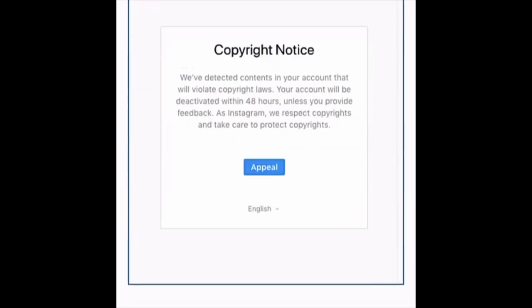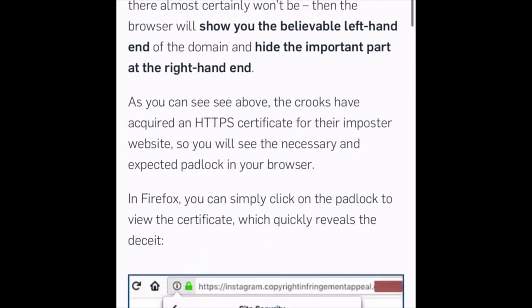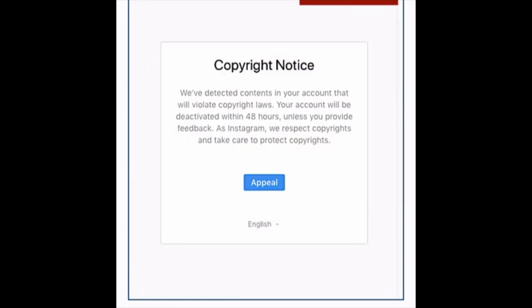If you click on the button, it takes you to a copyright notice with more terrible English, and it says that your account's going to be deleted in 48 hours. That deletion in 48 hours is important because it makes you feel a sense of emergency and immediacy. That's a social engineering trick and also a marketing trick. It makes you feel like you need to act now because you've put a lot of hard work into your Instagram and you don't want it deleted in the next 48 or 24 hours.